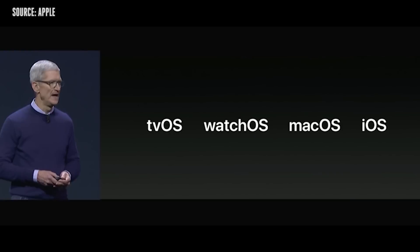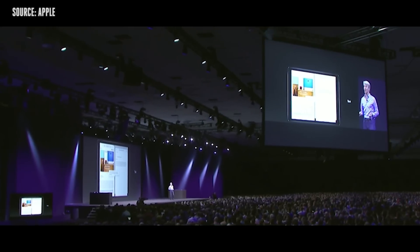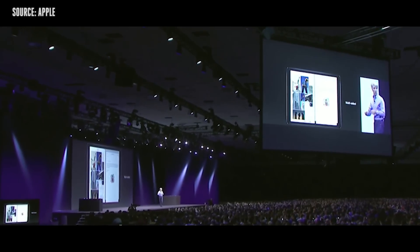Every year at Apple's Developer Conference they announce new versions of iOS, and this year was no different. Every year when they announce it they have this thing called the word wall, which is all of the features they couldn't include in their big keynote announcement. Let's watch that.